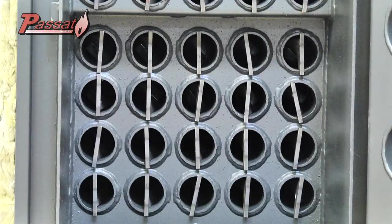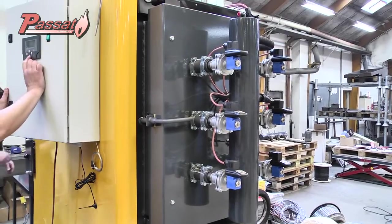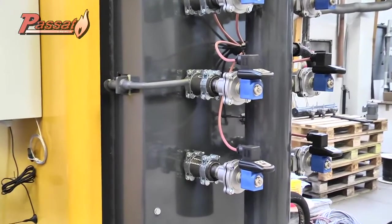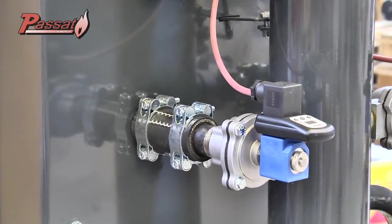For larger installations with horizontal heat exchangers, we can install a shock blaster. This shock blaster presses air into the heat exchanger for a very short time, collecting the ashes in a special pan. That way, the maintenance is reduced in frequency and time.